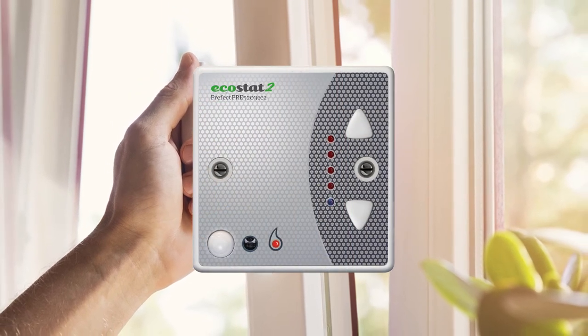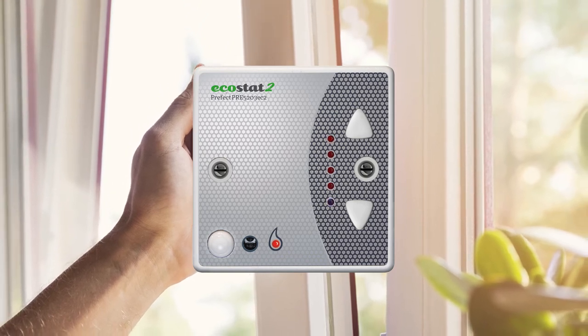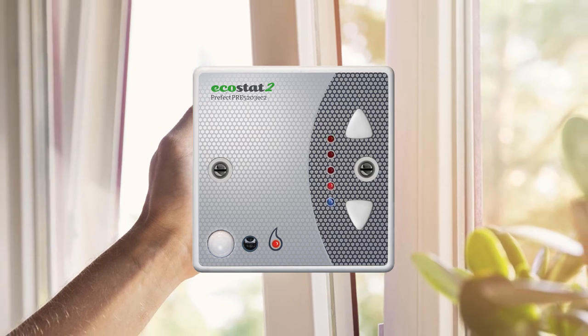The top red and bottom blue LEDs will flash alternately. When the window is closed and the room reaches normal temperature again, setback mode will engage.